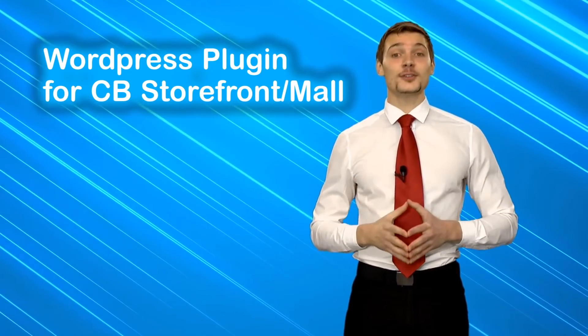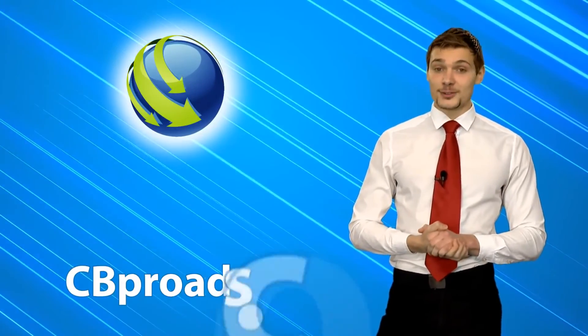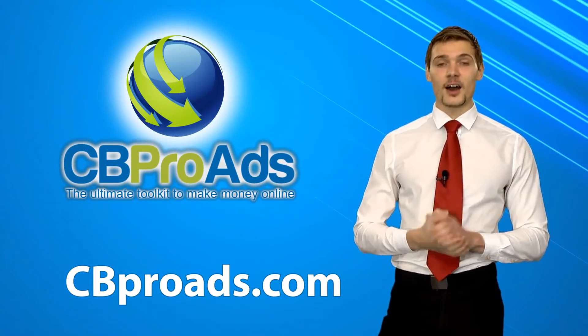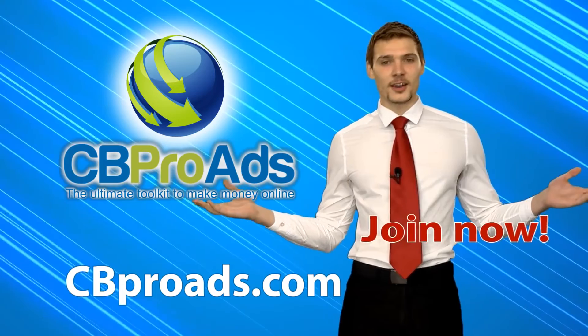You can install these onto your site with just a few clicks. While you are watching this, thousands of other people are making money hustle-free through CBProAds.com. So why wait any longer? Join now!